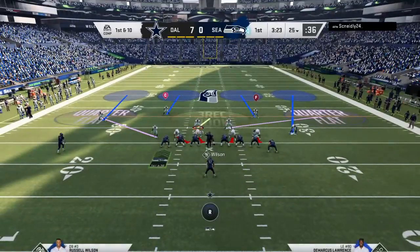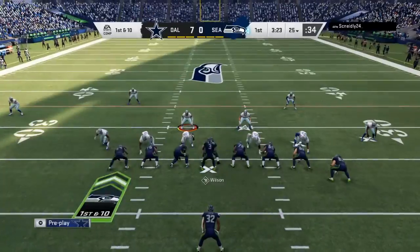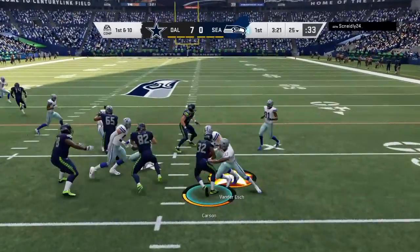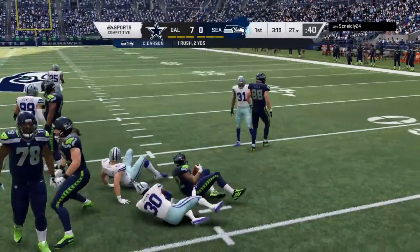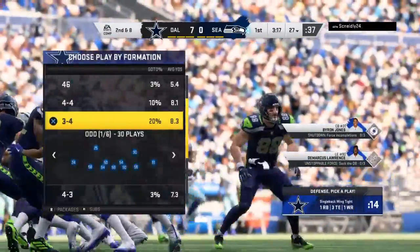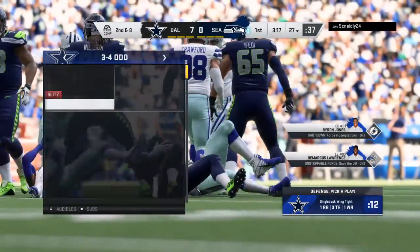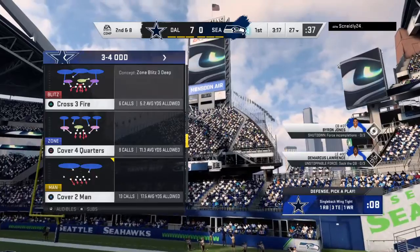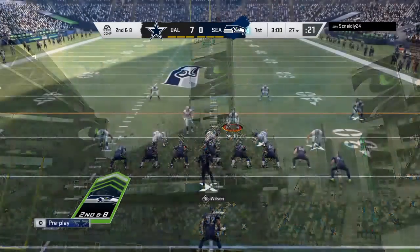Coming to the line here to begin their next drive, the Seahawks offense. The last drive — the first drive for them — not very good. Three and out. Well, you don't look down at your play sheet and say this is what the problem is. Let's find out who my playmakers are, get the ball in their hands, and maybe the offense will move a little bit better. Sometimes it's more important to get it to the right people rather than dialing up the right play.